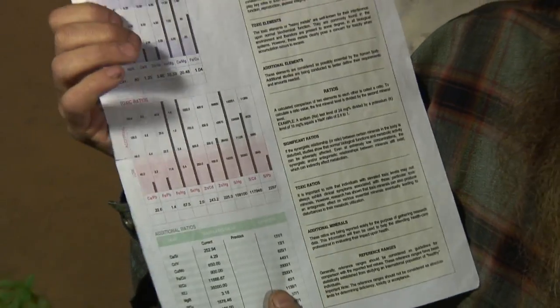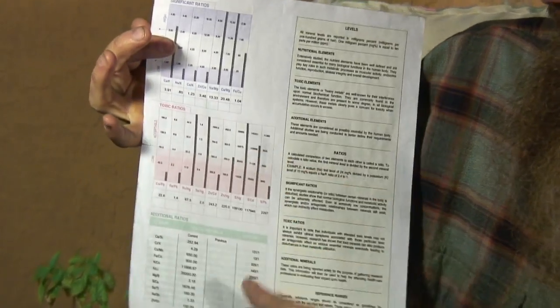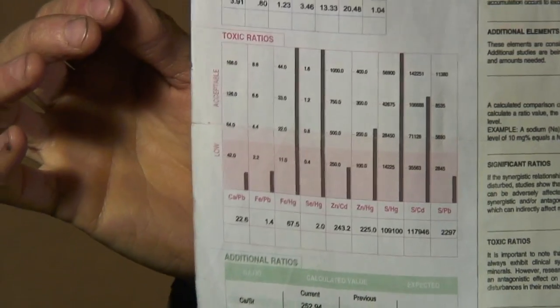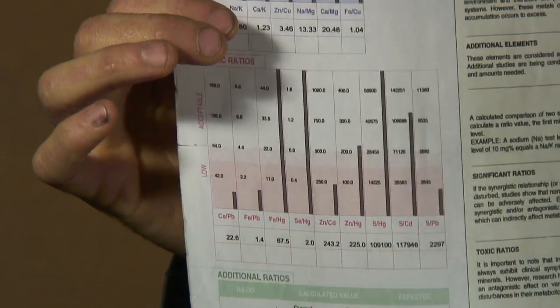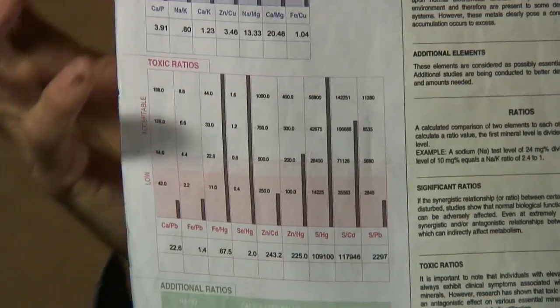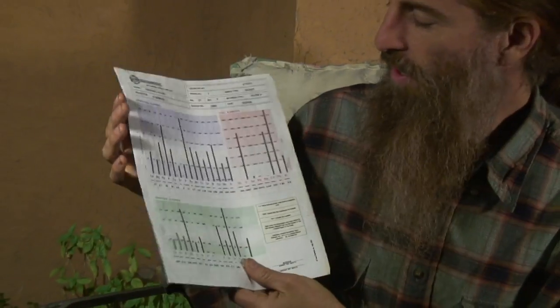Looking over in the toxic ratios, it's very interesting that certain nutritional minerals, if we're low in them, will create a vacuum for us to hold on to toxic minerals that look similar to them. For instance, if we don't have enough selenium, we'll usually hold mercury. If we don't have enough zinc, we'll often hold on to cadmium.